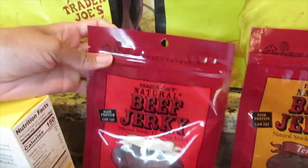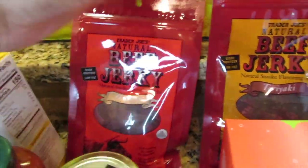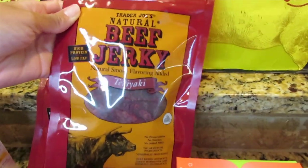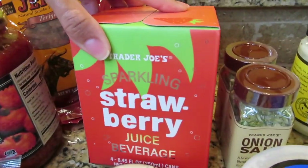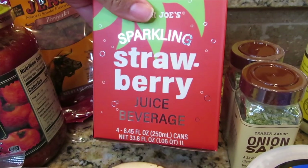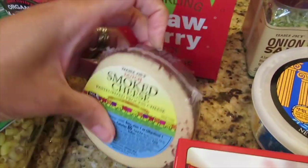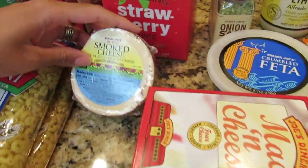My daughter picked some beef jerky, so I have this original beef jerky, and then for me I have their teriyaki smoked beef jerky — another YouTuber said that this is really good. And then their sparkling strawberry juice, so I'm excited to try this. I also have some smoked cheese, another item I've never tried before.